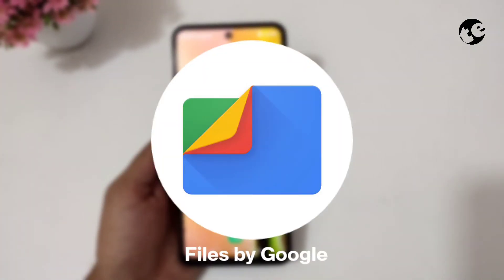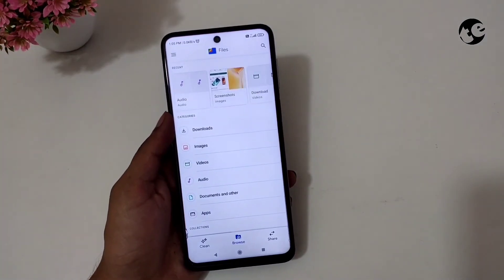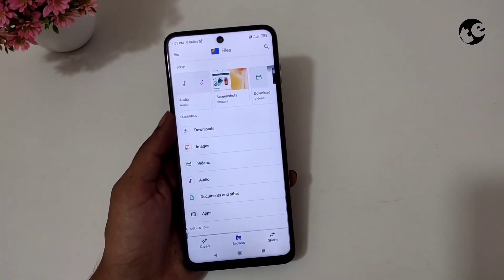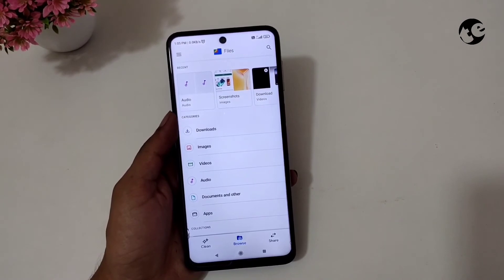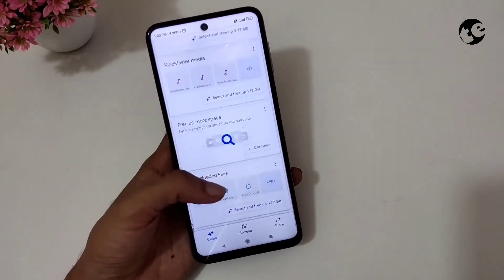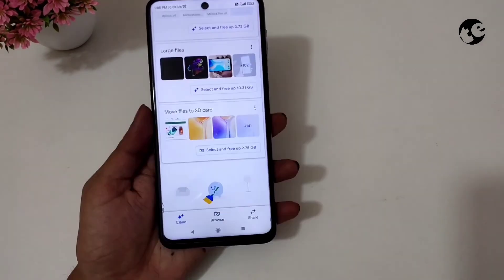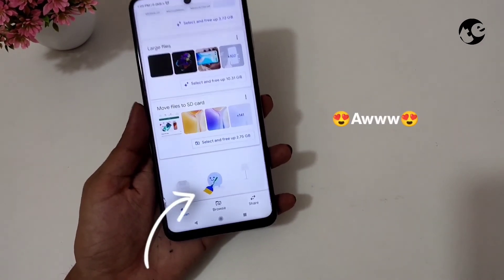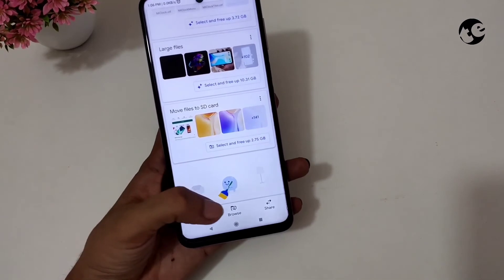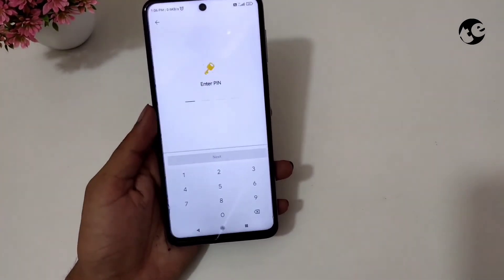Number 5 is Files by Google. In my opinion, it's the best file manager for an average Android user who has nothing to do with root, compressing files, or looks. This app offers a clean Material UI 2.0 look, a clean-up feature with recommendations, a dedicated file sharing section, and this cute little blob. One other feature that this app offers and is so appealing is the Safe Folder.